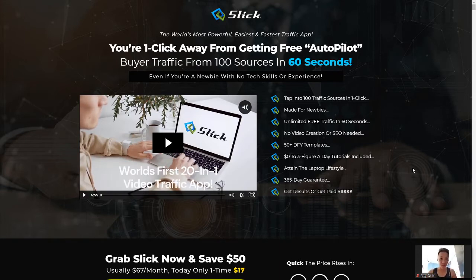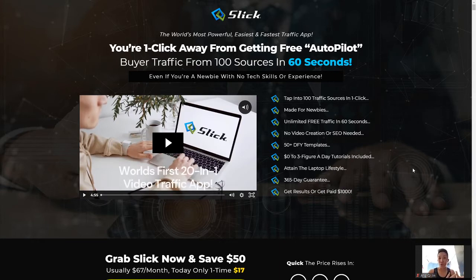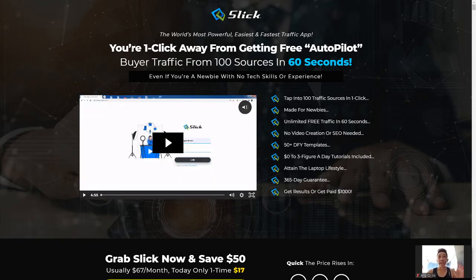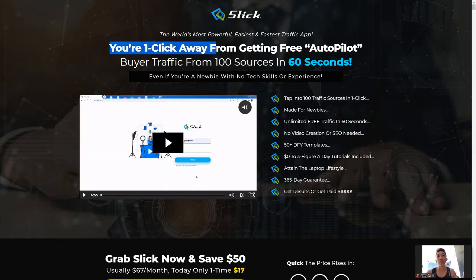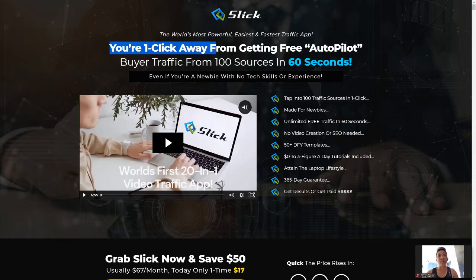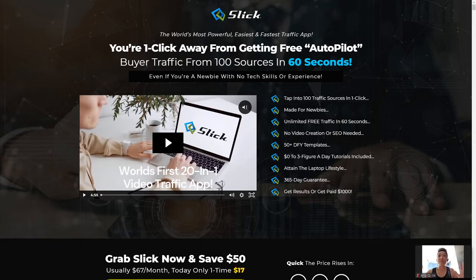As all marketers will tell you, if there's no traffic there's no sales. Now let's head over to the sales page. The first thing you have to take note of is the headline: 'You're just one click away from getting free autopilot buyer traffic from 100 sources in 60 seconds' — very quick, just under a minute.